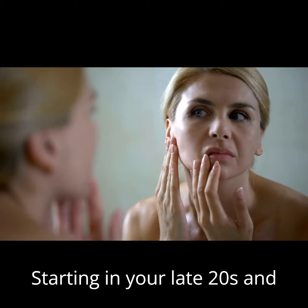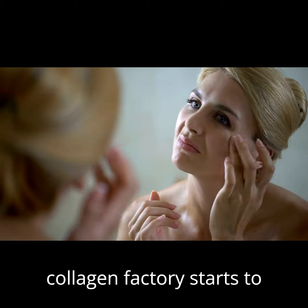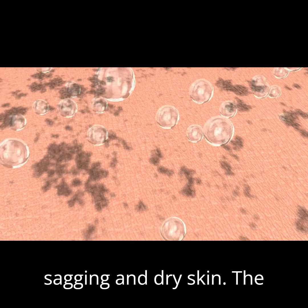Your skin is changing. Starting in your late 20s and early 30s, your body's collagen factory starts to slow down with about a 1% decrease each year. By the time you hit 40, collagen levels drop significantly, leading to signs of aging — those wrinkles, sagging, and dry skin.